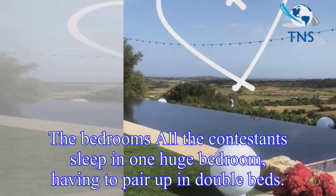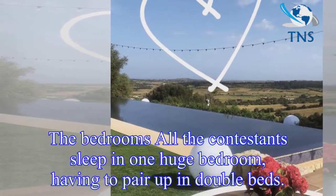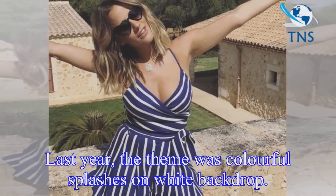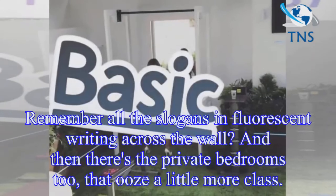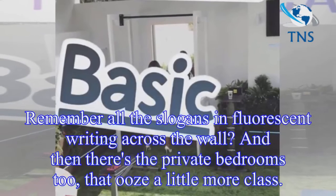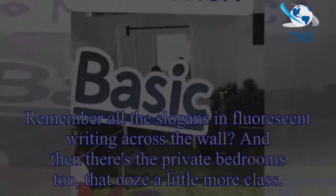The bedrooms — all the contestants sleep in one huge bedroom, having to pair up in double beds. Last year the theme was colourful splashes on a white backdrop. Remember all the slogans in fluorescent writing across the wall? And then there's the private bedrooms too, that ooze a little more class.